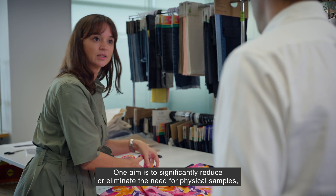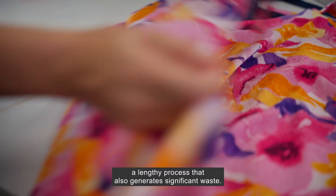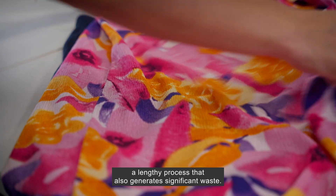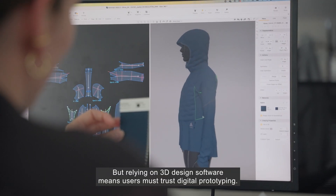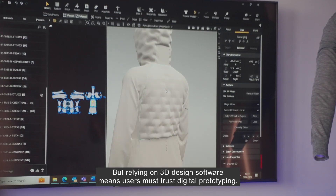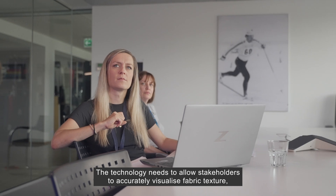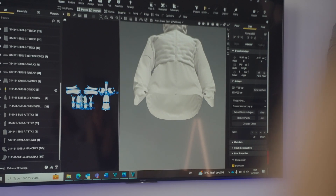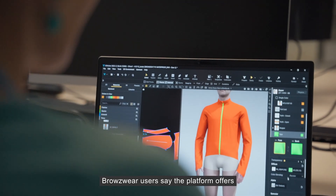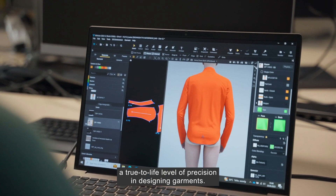One aim is to significantly reduce or eliminate the need for physical samples, a lengthy process that also generates significant waste. But relying on 3D design software means users must trust digital prototyping. The technology needs to allow stakeholders to accurately visualise fabric texture, drape, and movement.